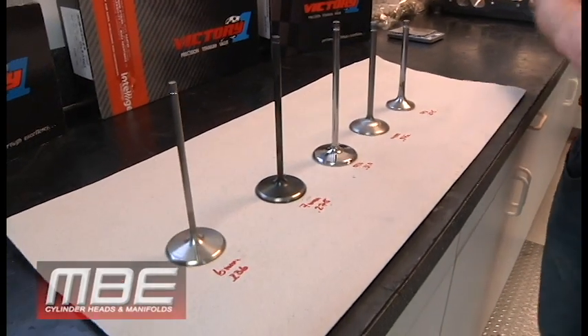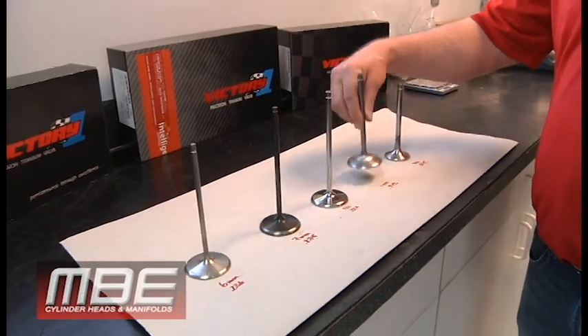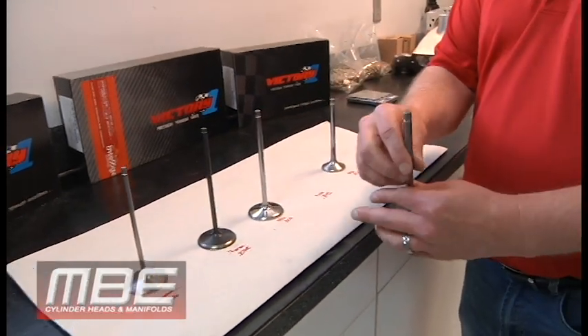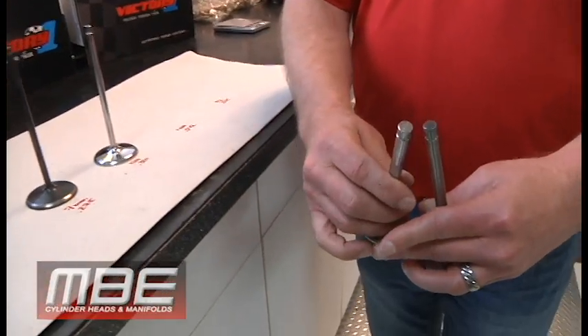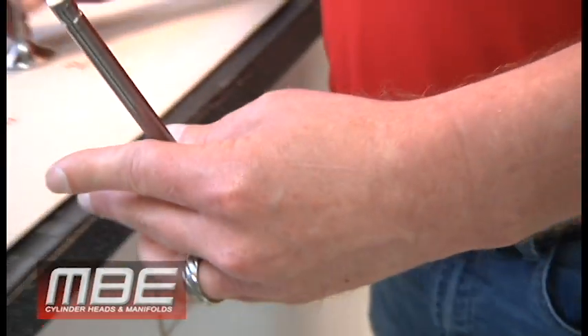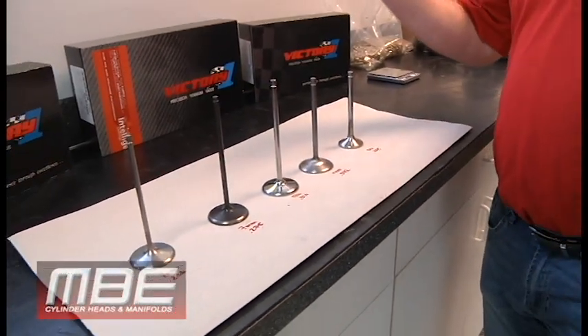Back in the 80s, I think everyone would agree that 11/32nds was the valve stem of choice. We certainly got away from the big block Chevy 3/8 stuff, and definitely moved to 11/32nds. But as the evolution came in the 80s...